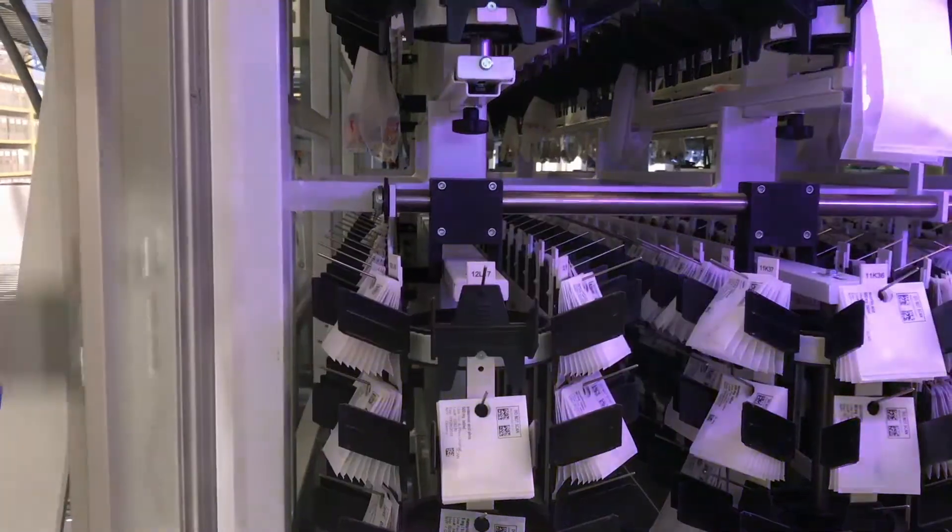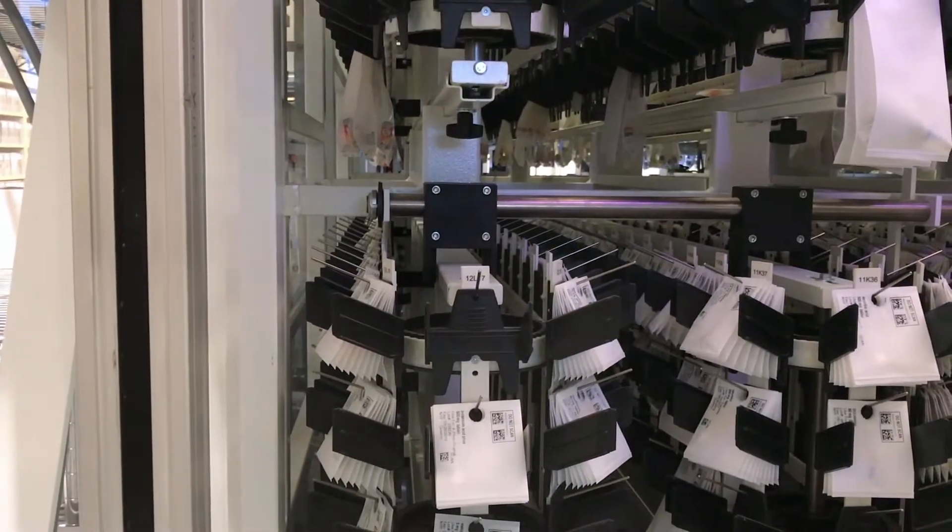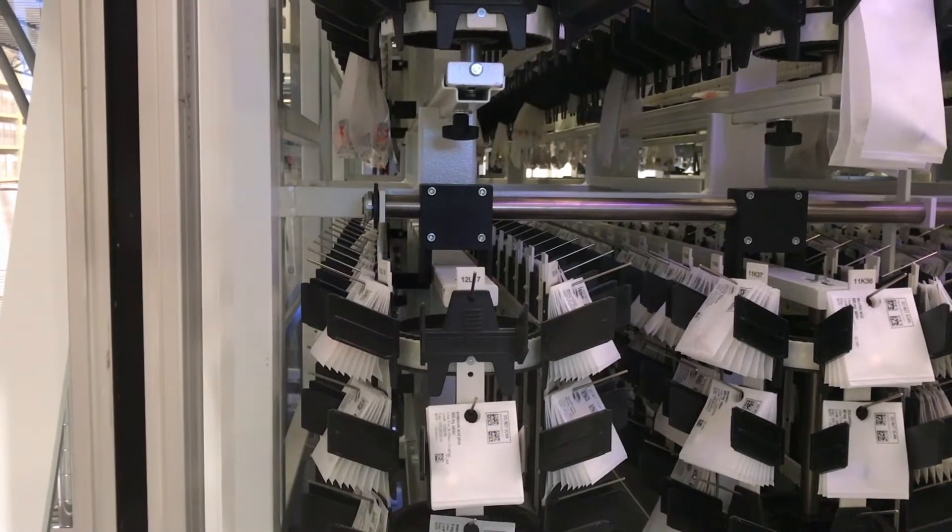We have robotic barcode dispensing machines which allow us to barcode and monitor the inventory. This also allows the nurses at the bedside to barcode medications so that we can make sure that the correct medication goes to the right patient.